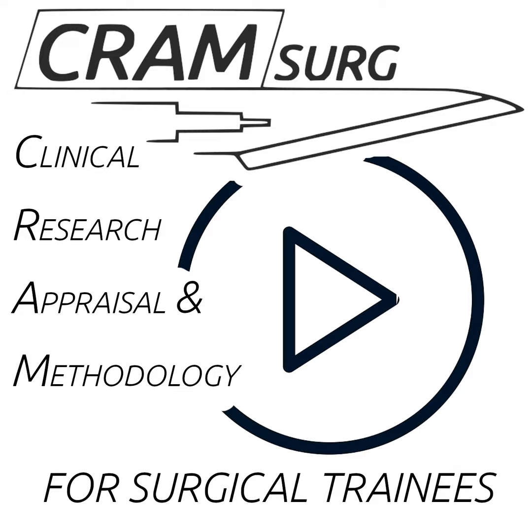Hello everyone and welcome to CRAMSURGE, Clinical Research Appraisal and Methodology for Surgical Trainees, where we pick a paper fresh from the press on a hot general surgical topic. We review it, present it, critique its methodology, and provide top-of-the-field expert opinion and teaching on research appraisal and methodology. My name is Gio Perrin and together with Professor Sababella Subramanian and Maria Digby, we bring you CRAMSURGE from the Yorkshire and the Humber region.